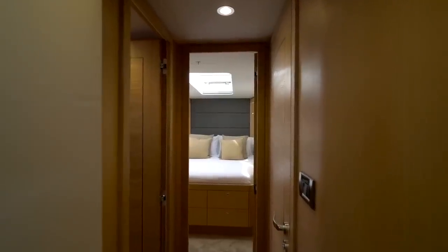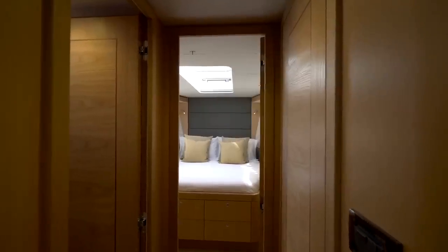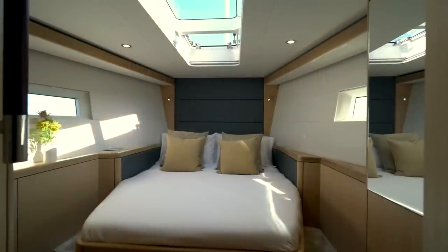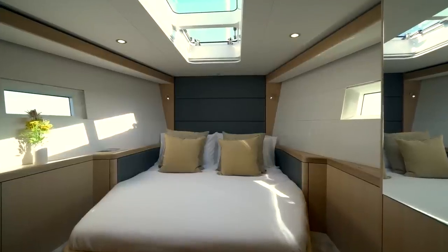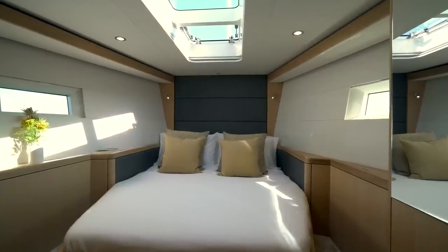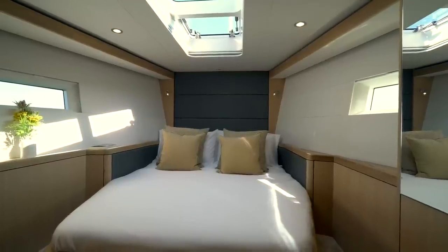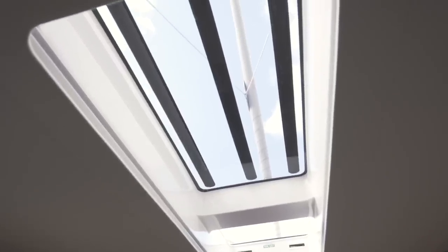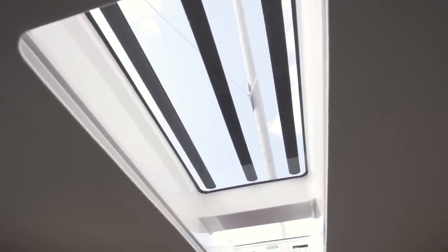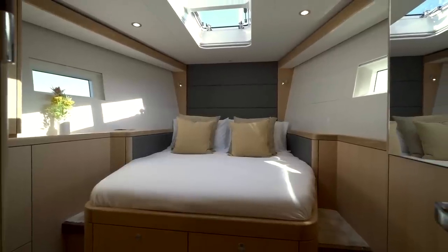Moving forward from the saloon through the passageway you come to the 565's impressive forward guest cabin. You are immediately greeted with the large double island berth with upholstered headboard. This cabin is flooded with light from Oyster's innovative skyscape window which pours light in from above to create a beautiful feeling of space and airiness.